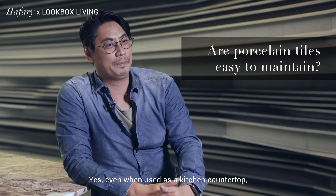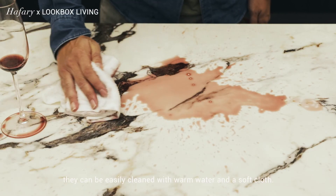Even when used as a kitchen countertop, they can be easily cleaned with warm water and a soft cloth.